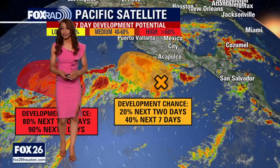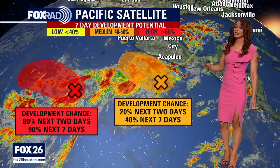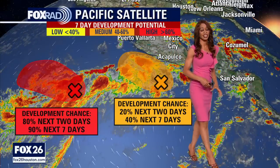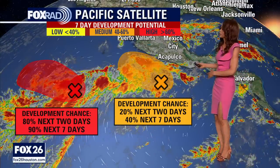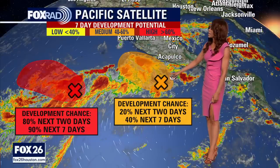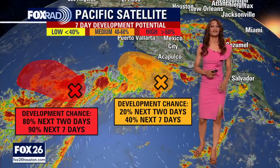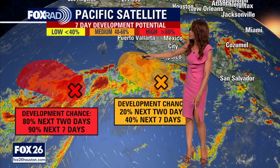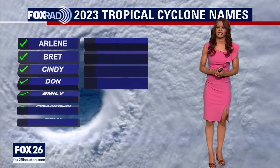Let's hop over to the eastern Pacific, where we still have two systems being monitored with a pretty good shot for developing into tropical systems. The one farther out in the eastern Pacific has an 80 to 90% shot for development over the next two to seven days — very high chances that will be the next tropical depression in the eastern Pacific. Fortunately, it is pretty far away from Mexico so we don't expect too many impacts. The other system has a low to medium chance for development but is much closer to the southern and southwestern coast of Mexico, south of Acapulco, moving to the west-northwest. If this one develops, it could bring more significant impacts to that southwestern Mexican coast.